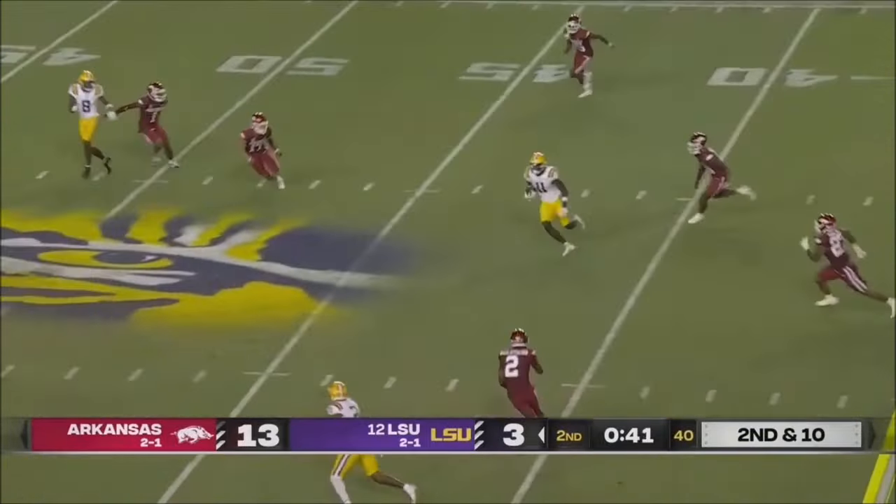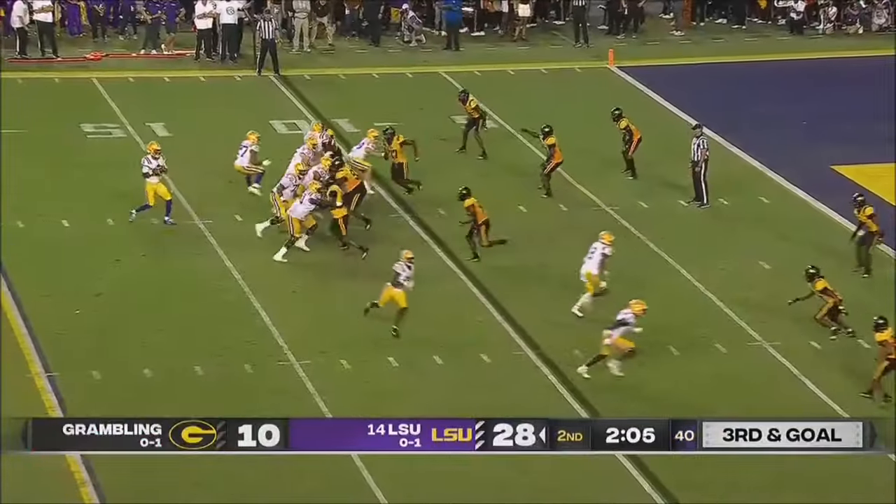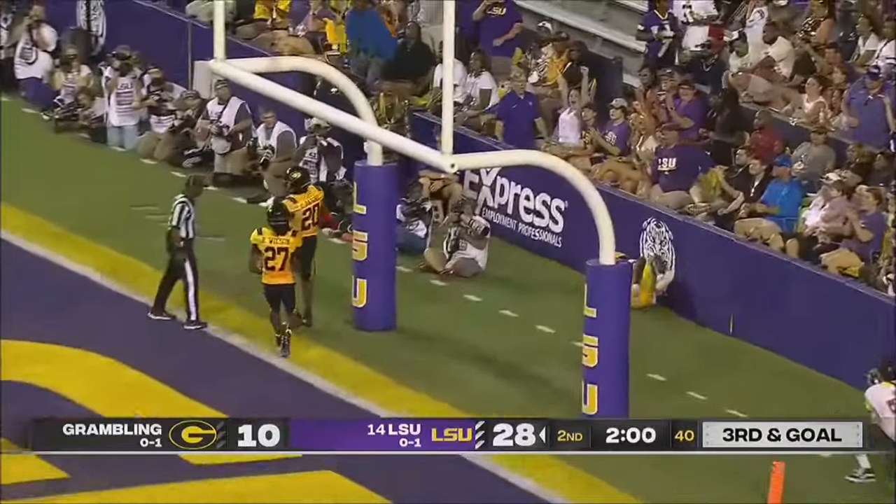Daniels peeks downfield, fires across the middle, and the catch is made by Brian Thomas. Going to the back of the end zone for Neighbors, who juggled it, but he held on. No, that was Thomas. Thomas.